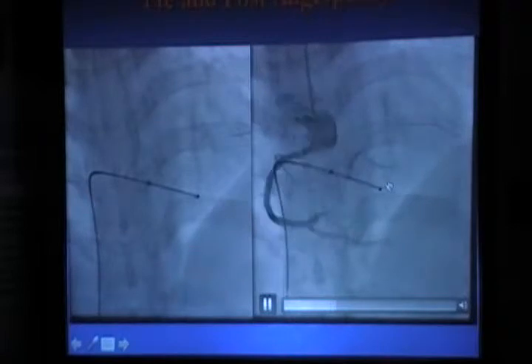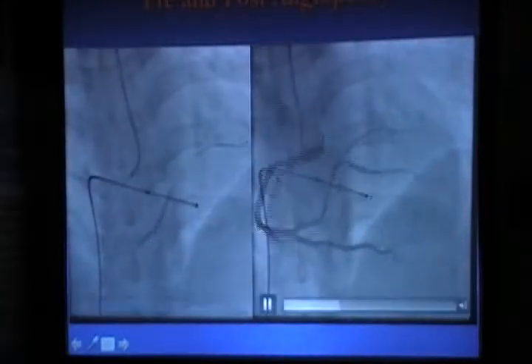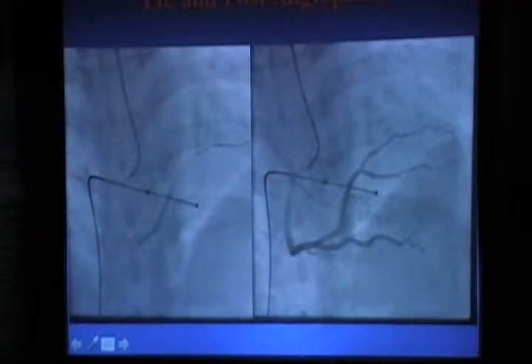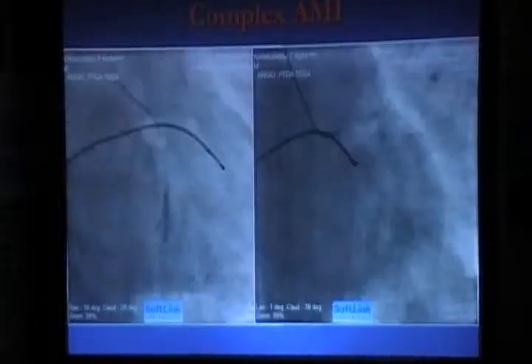After removing the clot, you see the big branch coming up. There is a block here, totally blocked at this point. After removing the clot you are seeing the flow coming back, and now what we are doing is stenting using a balloon. This is the final result — this is a big branch now and it has been opened in a timely fashion. The most important factor is time — if you do this in a timely fashion we can save muscle.